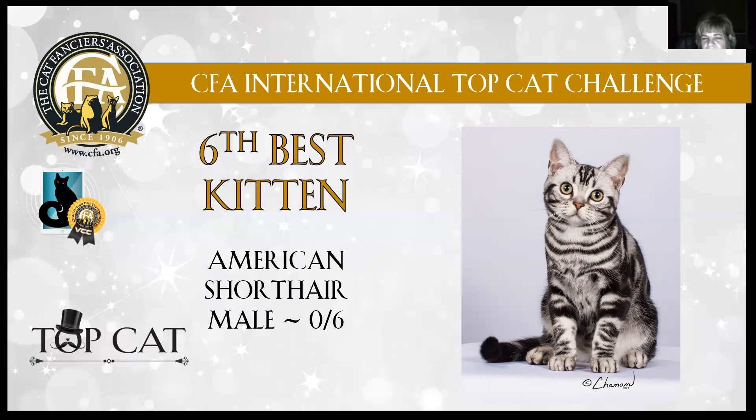American Short Hair male, 6th best, six months old. Beautiful pattern — there was another photo from the side view and you can see the bullseyes. Look at all those necklaces and bracelets. Gorgeous coat, lovely head style, that oblong shape to that head, appropriate eye shape — that almond on the top, look at the roundness on the bottom. Nice defined muzzle. This silver tabby American Short Hair male is 6th best kitten in show.